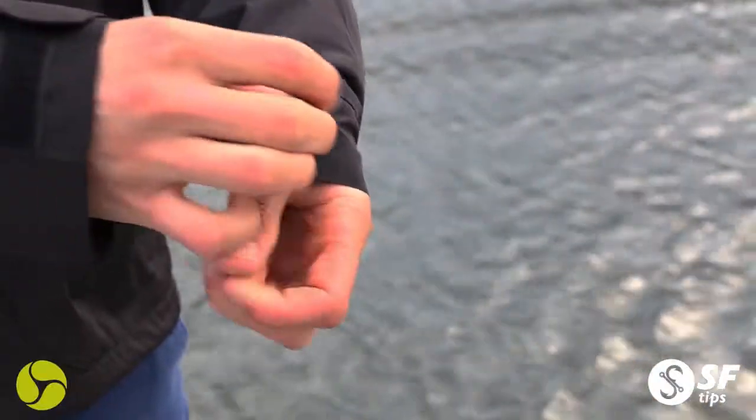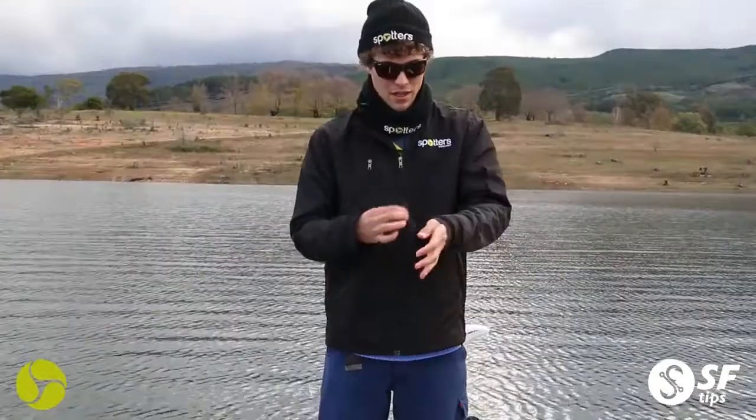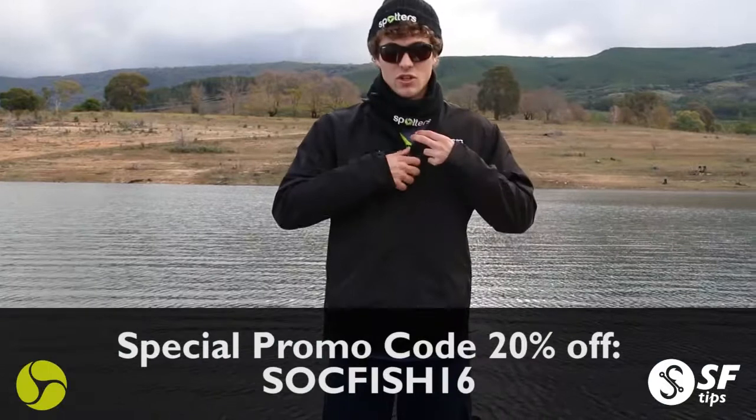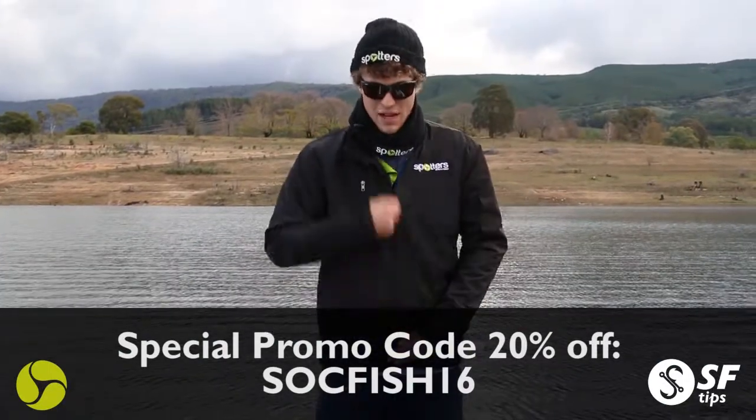I love the straps on the hands here — Velcro, you can just tighten it up and stop any cold getting up under your sleeves. That's really cool, and it's actually got a couple of awesome little pockets inside to keep those things nice and safe.